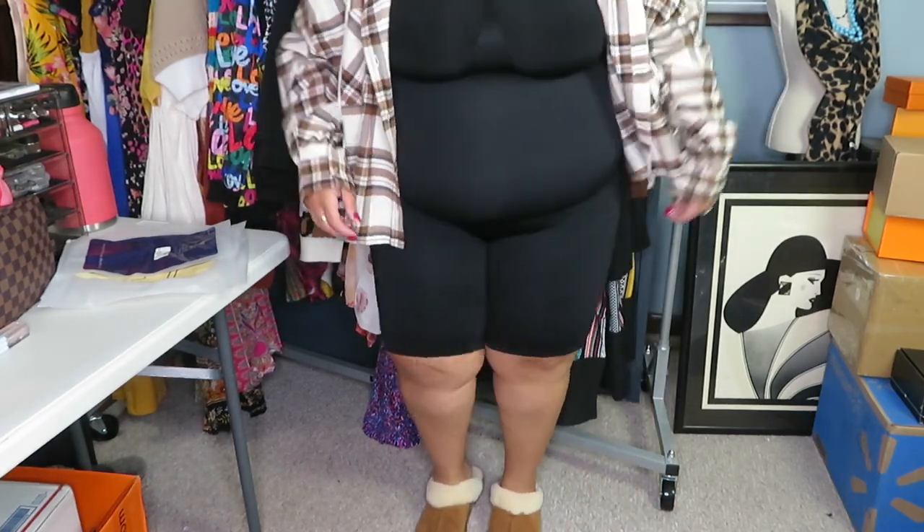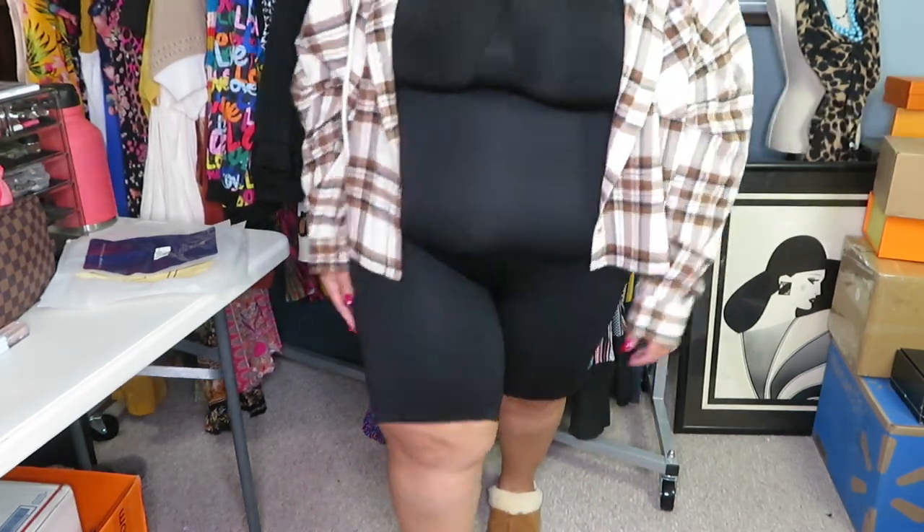Who said your fall gym gear had to be boring? The shapewear is just going to help with your confidence, especially if you're using it to work out in. What I love is you can bend and twist and all that — and this is not going to roll. I love it.